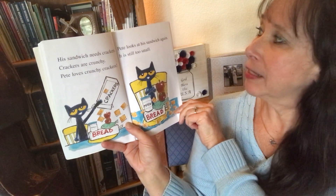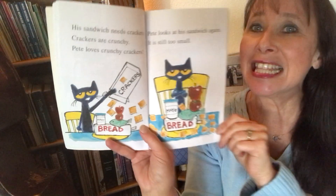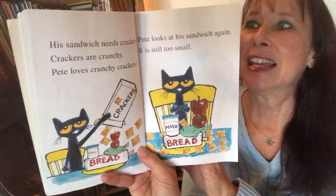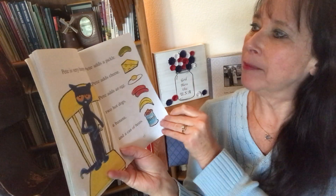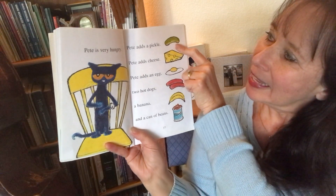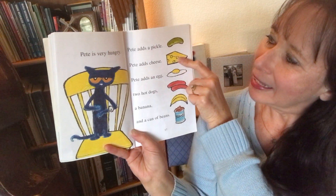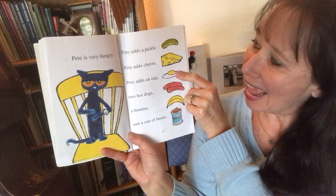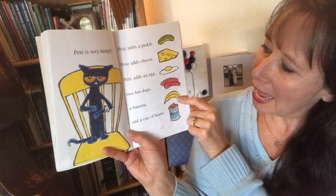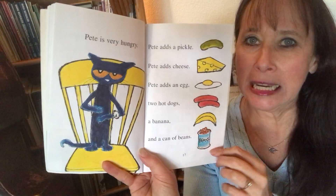Pete looks at the sandwich again. It is still too small. Pete is very hungry. Pete adds a pickle. Pete adds cheese. Pete adds an egg. Two hot dogs, a banana, and a can of beans.